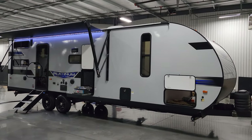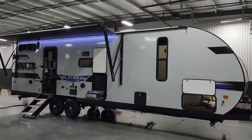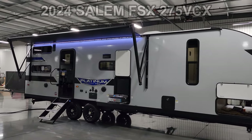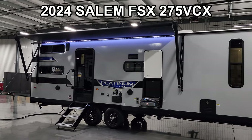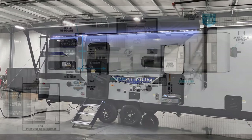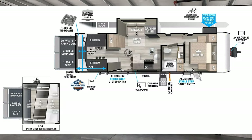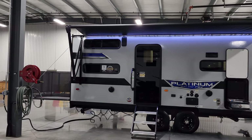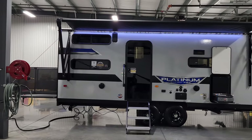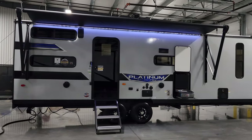Hey everyone and welcome to another All About RVs video tour. Today we're taking a look at a brand new 2024 Salem FSX 275 VCX toy hauler trailer. We're gonna take a few minutes, walk you through the inside and outside of this little toy hauler, and kind of show you what this thing is all about.